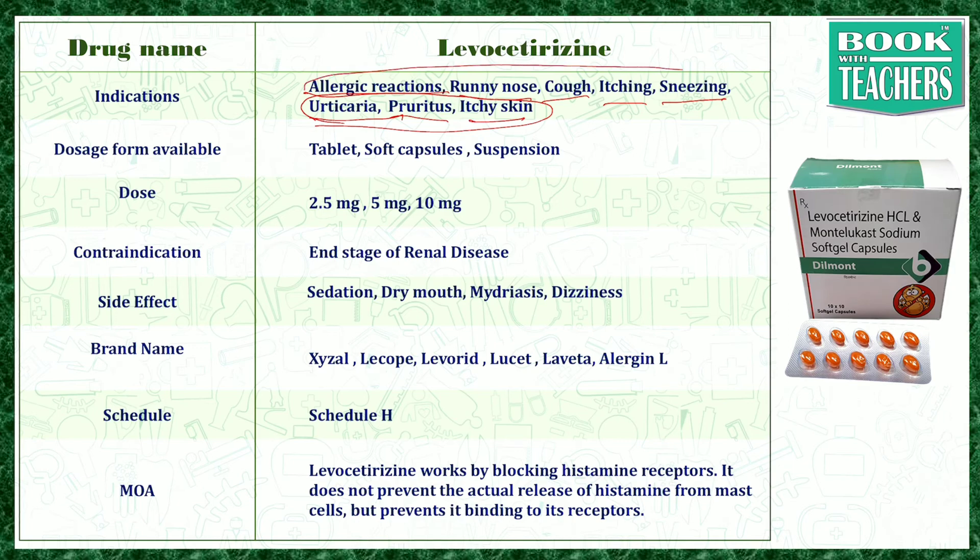Levocetirizine is available in the form of tablets, soft capsules, and suspensions. It is given in a dose of 2.5 to 10 mg per day.